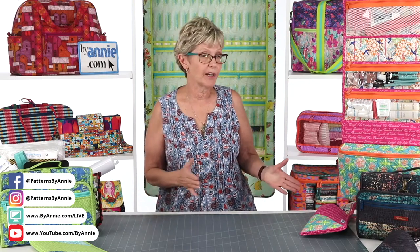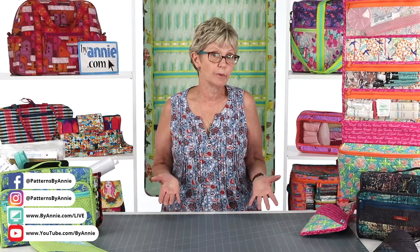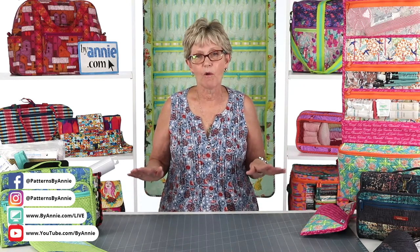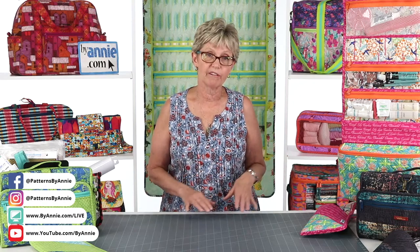Last week we did a pre-recorded episode introducing our updated pattern Get Out of Town 2.1, which includes instructions for a sturdy and stylish duffel bag. There were some difficulties with the live stream on Facebook, so thank you to everyone who found us on YouTube or later on Facebook to watch. If you missed it, you can find all previous episodes of Live with Annie on our Facebook page, our YouTube channel, or at ByAnnie.com. Before we move on to today's topic, I want to talk about pattern updates and what changed in the latest version of Get Out of Town.